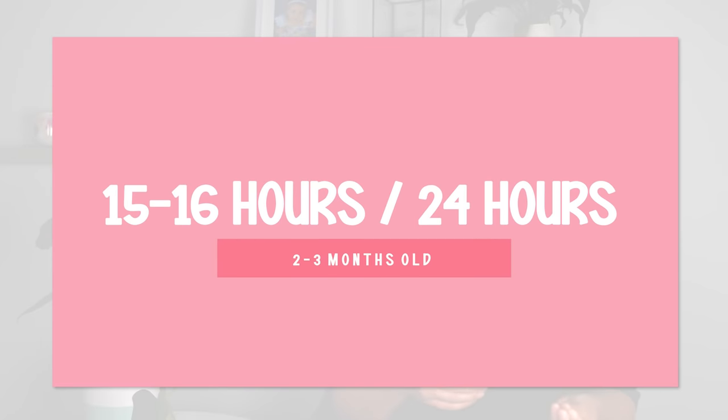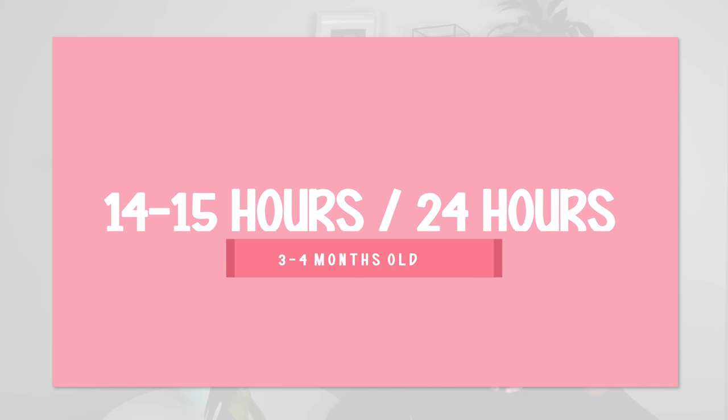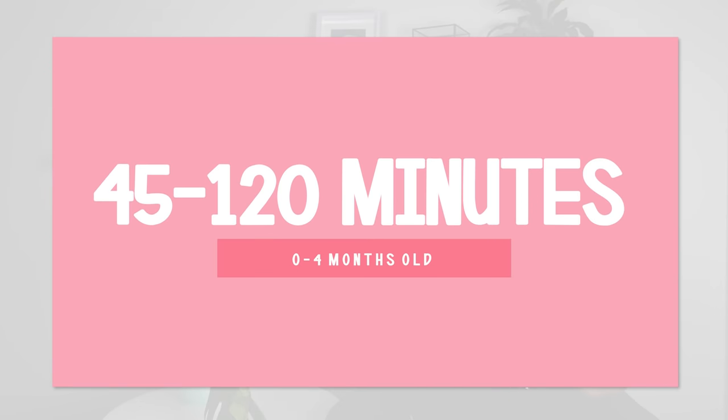Remember, in the first two to three months, newborns will sleep anywhere from 15 to 16 hours in a 24-hour period. When they're three to four months of age, that reduces slightly to 14 to 15 hours in a 24-hour period. During the day, zero to four month old babies tend to only be awake from 45 to 120 minutes, and after this they're going to need a nap.